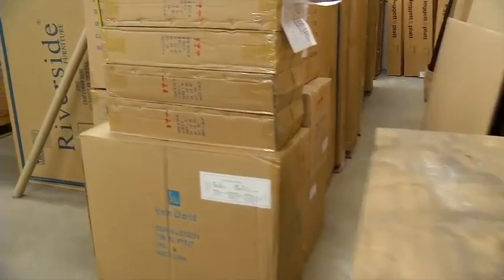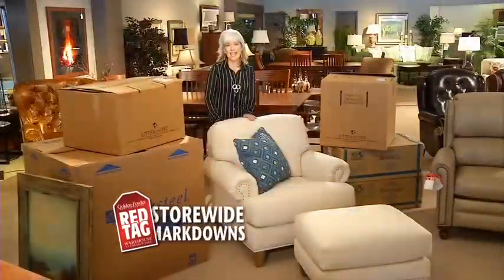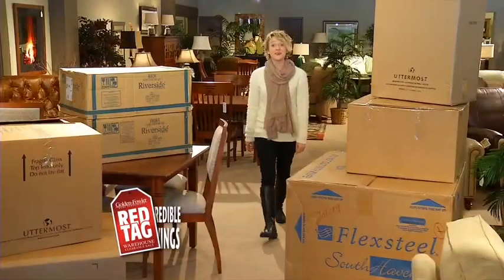Welcome to the Red Tag Warehouse Clearance Sale at Golden Fowler Home Furnishings. Every year we search deep into the corners of our warehouse and find beautiful furniture you would actually love to own. Then we mark it all down with Red Tags that will move it out this week.